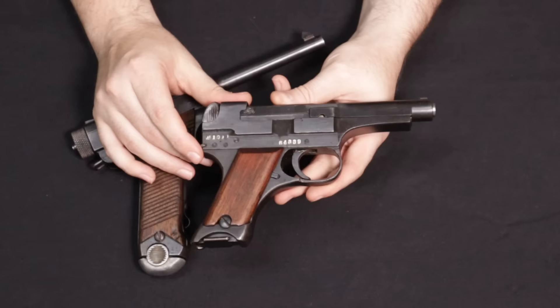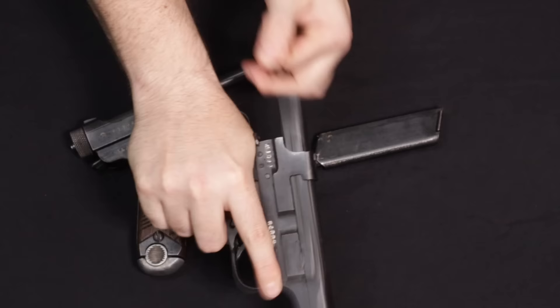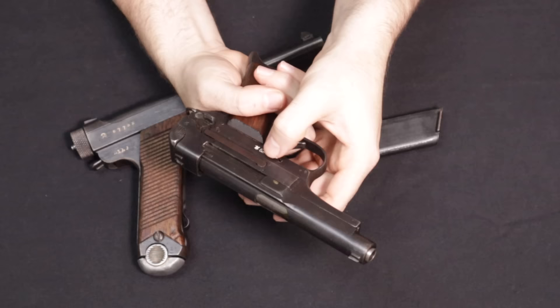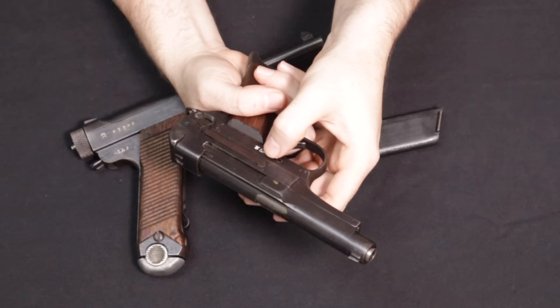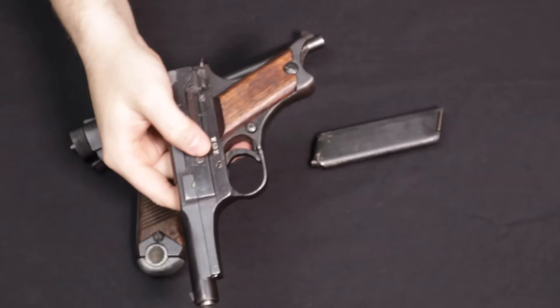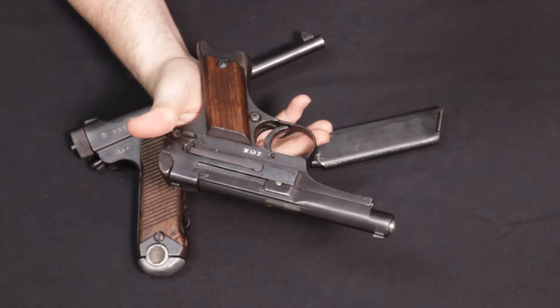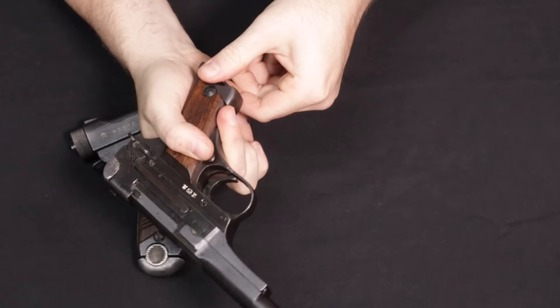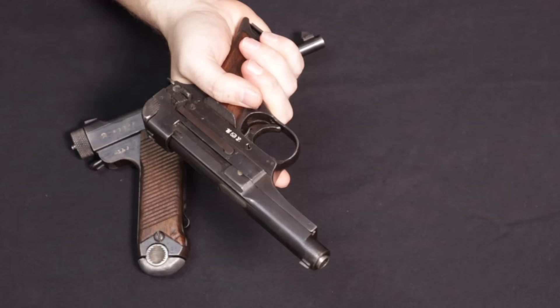Some interesting features of the Type 94: the cocking handle is at the top to chamber a round. It is famous as the so-called 'surrender pistol' — there is an exposed trigger bar on the exterior left-hand side that can be pushed to fire the firearm. The story goes that soldiers would offer the pistol as if surrendering, then push the trigger bar before the GI took it. There's no real account of that actually happening — it was likely just a weird and awkward design feature.